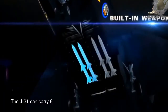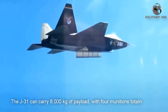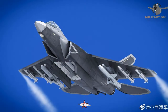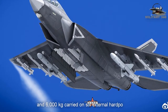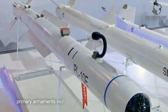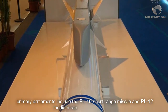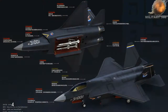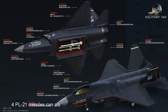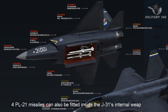The J-31 can carry 8,000 kg of payload, with four munitions totaling 2,000 kg internally and 6,000 kg carried on six external hardpoints. Primary armaments include the PL-10 short-range missile and the PL-12 medium-range air-to-air missile. Four PL-21 missiles can also be fitted inside the J-31's internal weapon bay.